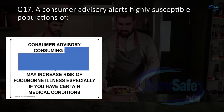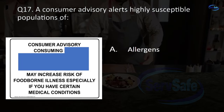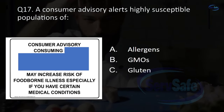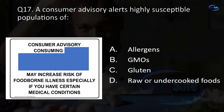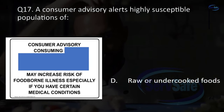Question 17. A consumer advisory alerts highly susceptible populations of: allergens, GMOs, gluten, or raw or undercooked foods? D. Raw or undercooked foods.